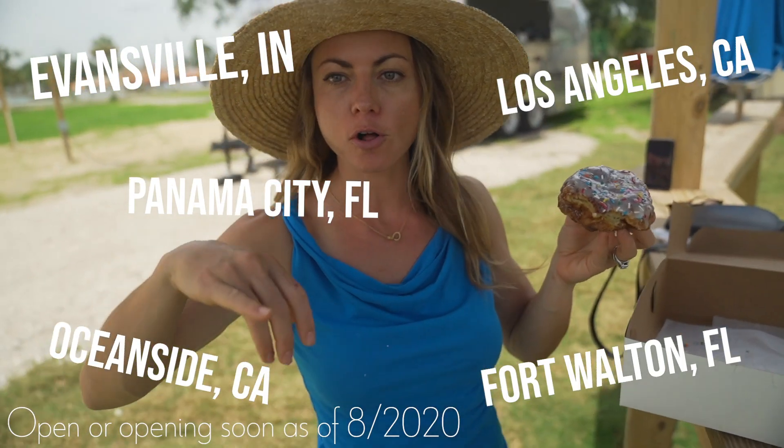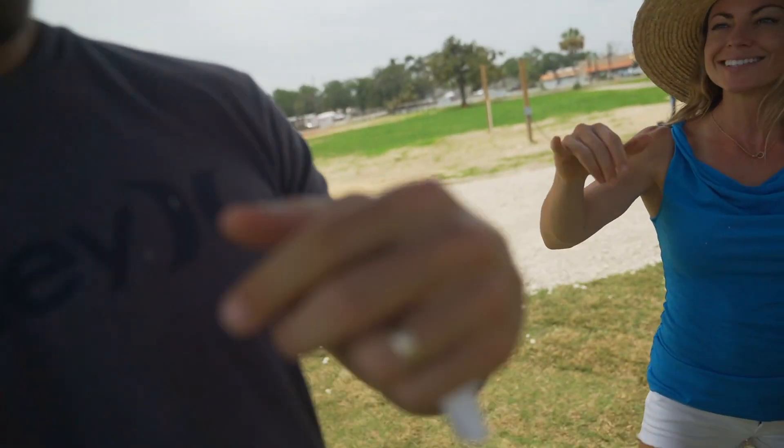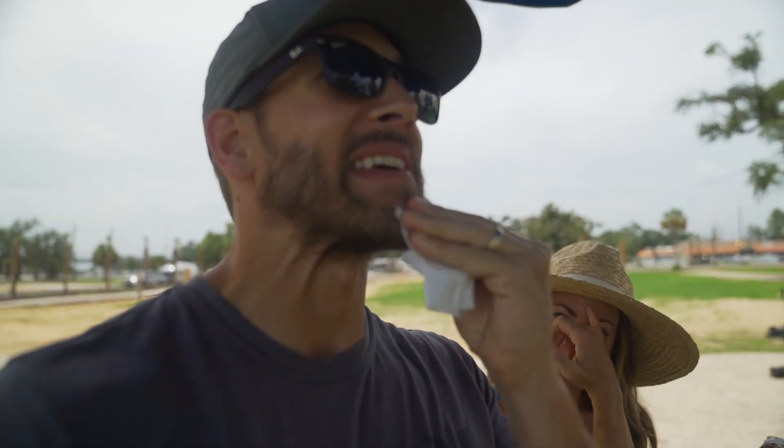Scott has powdered sugar all over him — it's even in his beard. It's probably everywhere. Saving it for later. Good choice. Very smart.